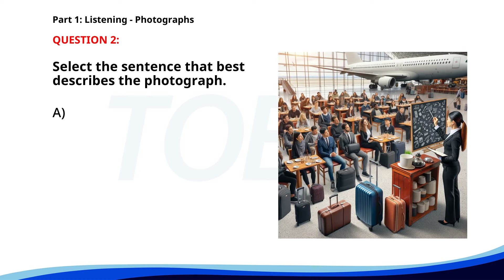A group of people is attending a business meeting. Number 2. A. A flight is being announced at the boarding gate. B. People are attending a presentation in an airport lounge. C. Passengers are getting their luggage from the carousel. D. A group of tourists is waiting at a bus stop. The correct answer is B. People are attending a presentation in an airport lounge.